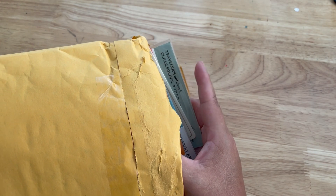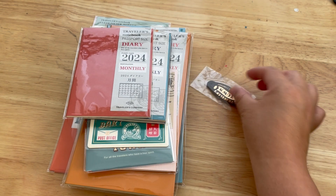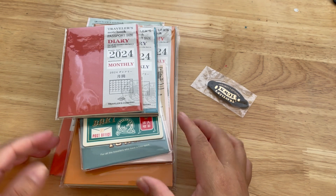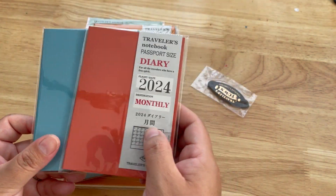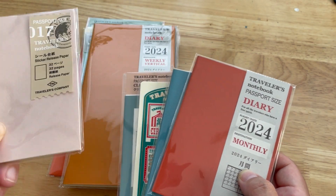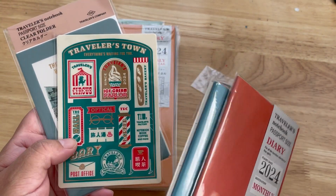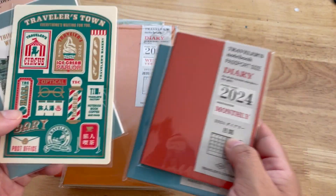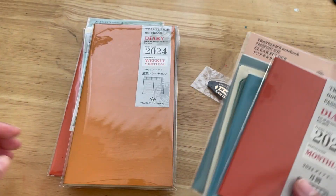I forgot what I ordered but now I remember — this is their 2024 lineup and I'm so excited! This is the first time I get to order their diary lineup. Oh my goodness, I'm so excited, they're so cute and I love the colors. I also ordered a sticker release paper. I really love the theme for this year which is 'Traveler's Town, Everything Waiting for You.' I love traveling so this really works well with me and my goals for 2024.